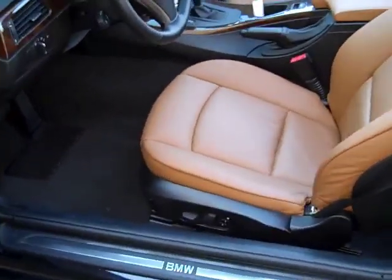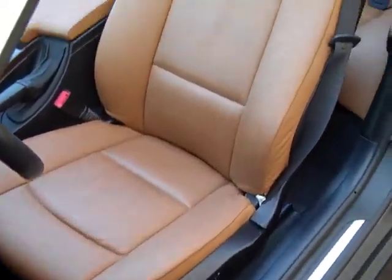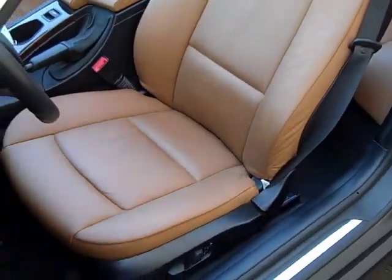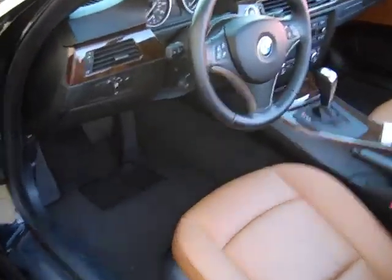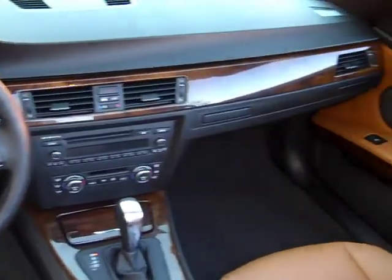Let's take a look at this driver's side seat here — really nice shape, no issues, nothing really to talk about on that one. We'll take a look at this cockpit here.